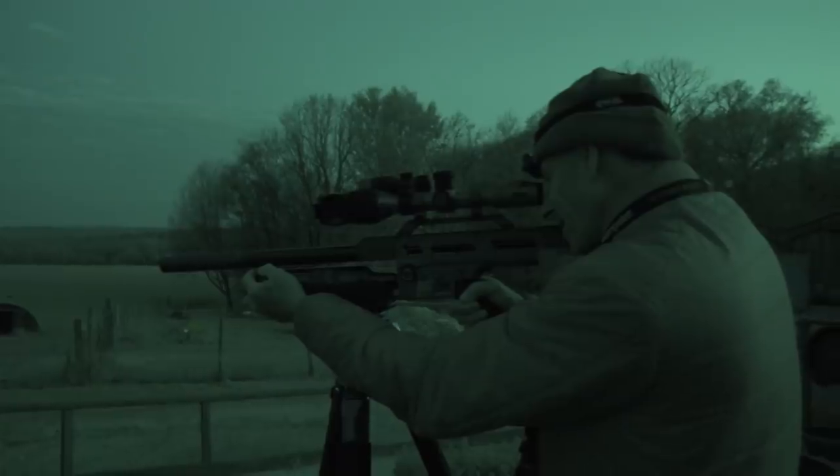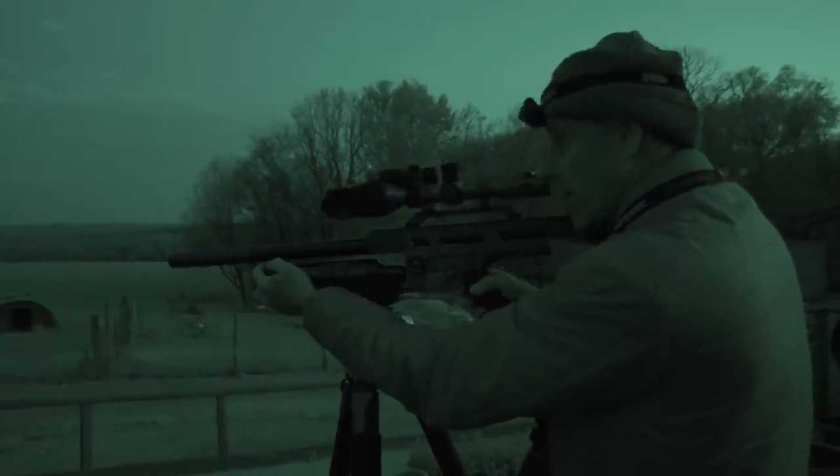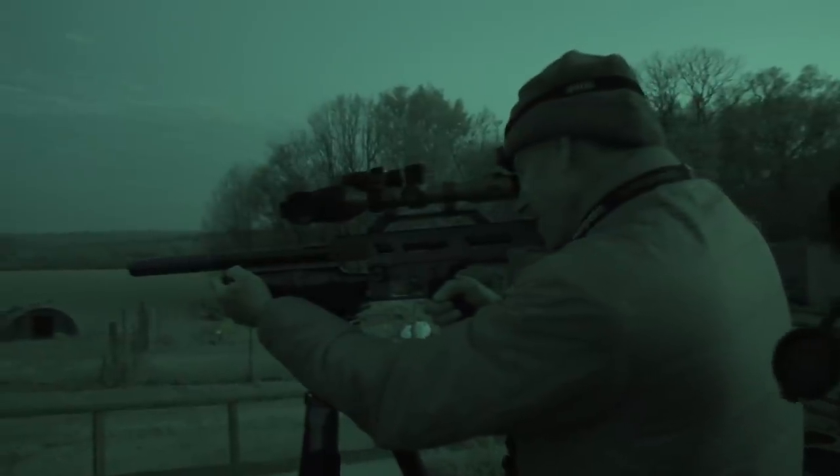How come ratting is becoming more expensive than stalking? Not the price of the animal of course, the price of the kit.